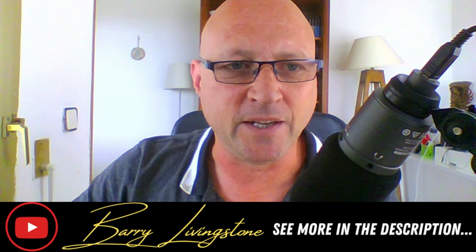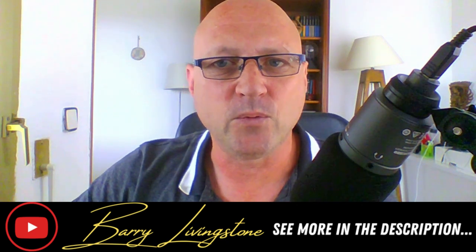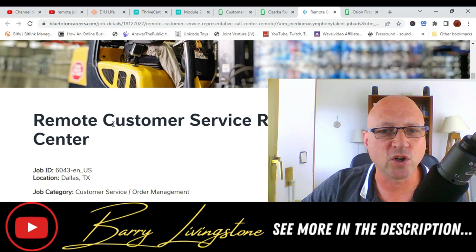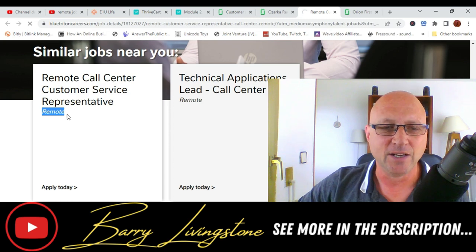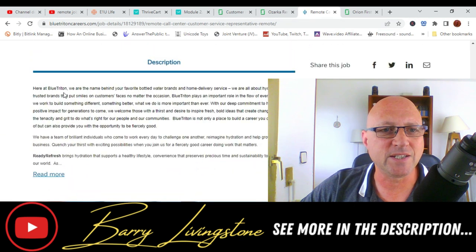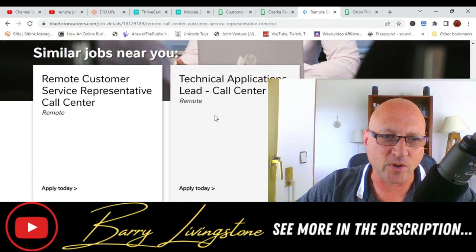Let's jump over to the company that is actually looking to employ people. If you go to bluetritoncareers.com — I'll put this in the description of this video — they're looking for remote customer service representatives. It's basically a call center; they are based in Dallas but this job is fully remote. At Blue Triton, they are the name behind your favorite bottled water brands and home delivery service — they're all about hydration.